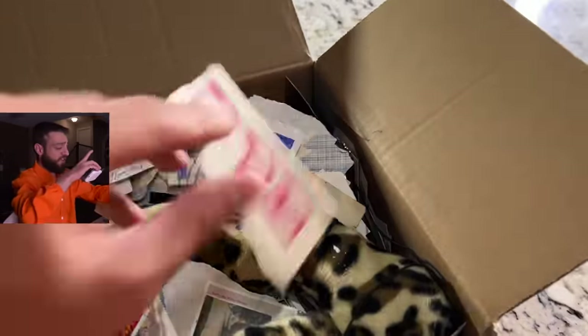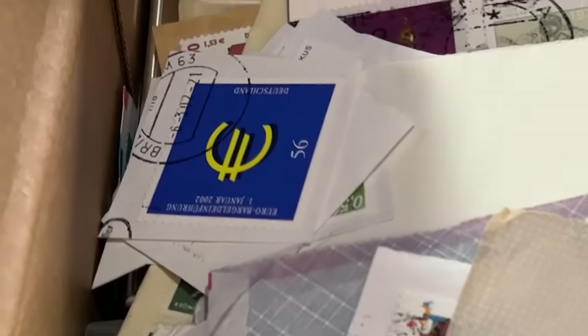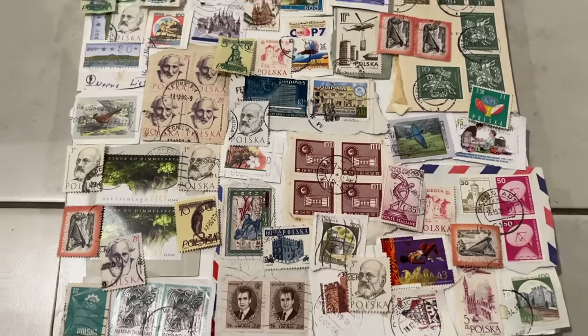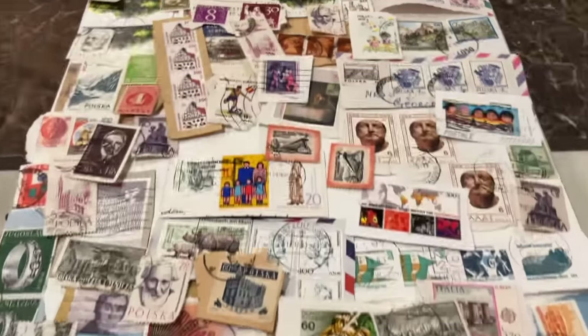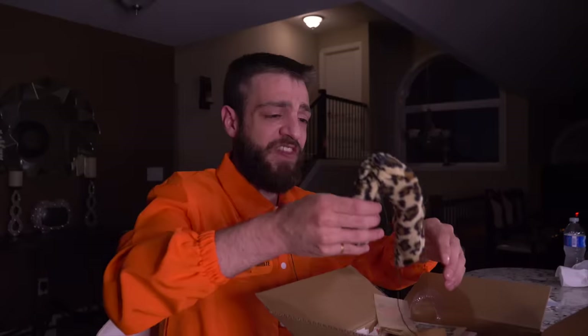We clearly have a lot of papers in this box, and we have a bunch of stamps here. Literally half the box is just stamps. If you guys recognize any of these stamps from where you're from, let me know in the comment section.